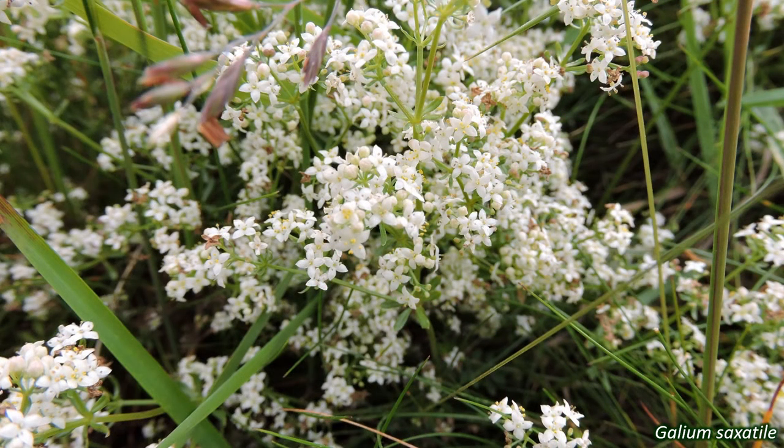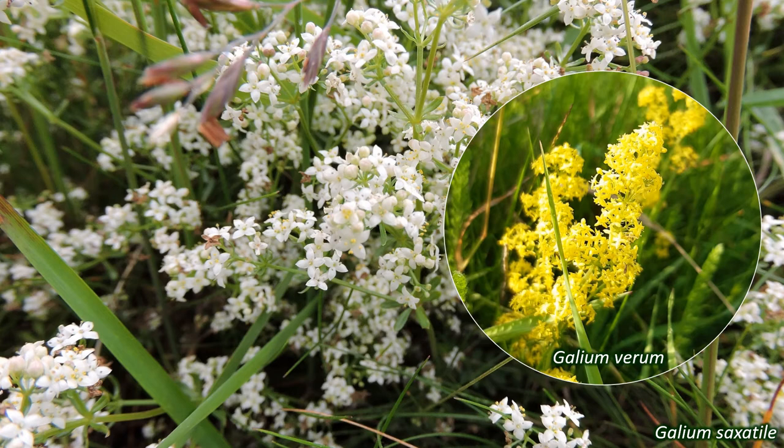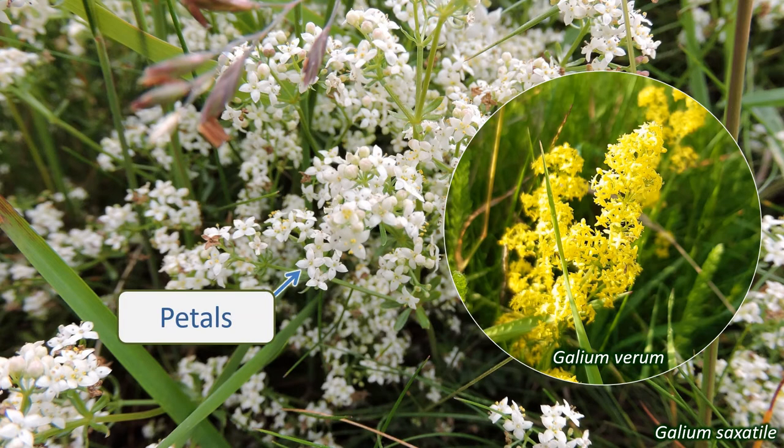The flowers of the UK Rubiaceae are small — sometimes very small — and mostly white or yellow. They emerge from the axils of the leaves, or form loose clusters at the end of the stems. The flowers are regular in shape, also known as actinomorphic, or symmetrical in more than one direction. They have either four or five petals, which are partially joined, and the sepals are small or missing altogether. There are four or five stamens to a flower, and the plants are pollinated by insects.